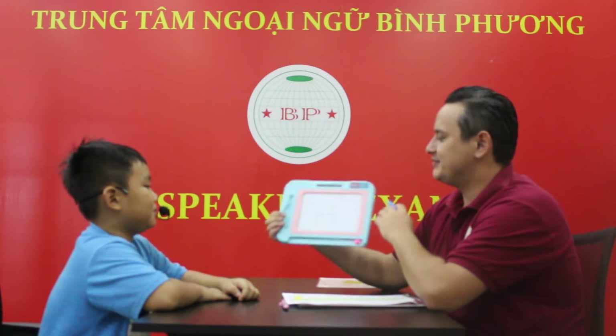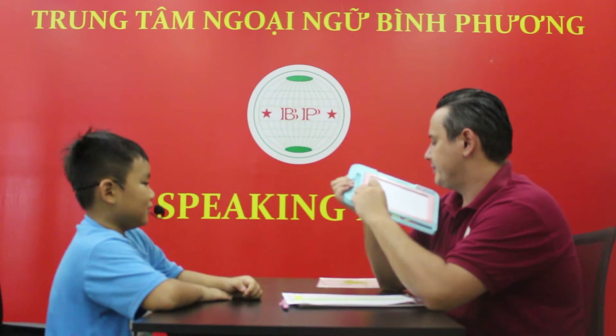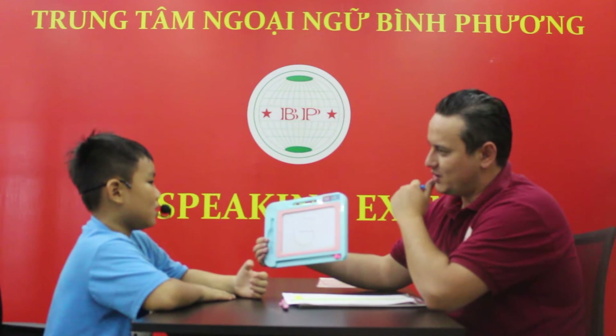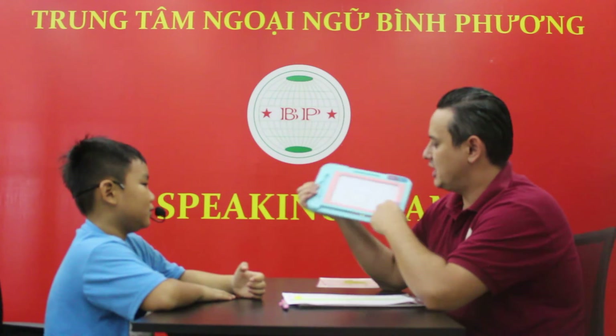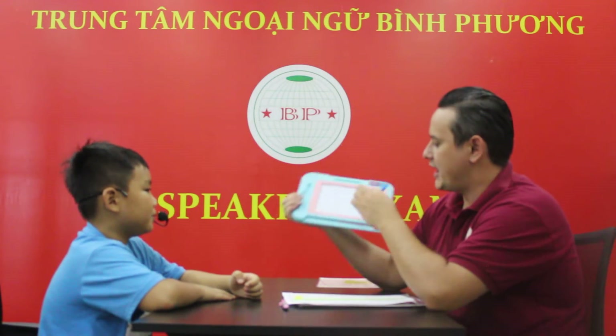What letter is it? H. H. This one? 3. No. It's G. What letter is it? H. Good job.